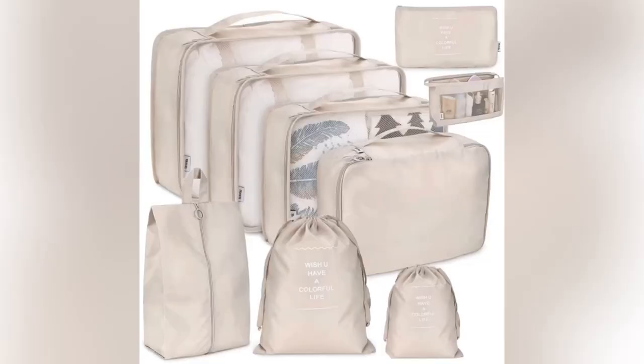I live by packing cubes. They are so essential to keeping your clothes organized and they also assist with saving space in your luggage. If you have the opportunity, please purchase these. If you want to get a little fancy, get everybody a different color so you know whose is whose.